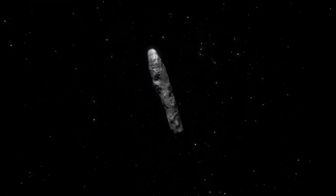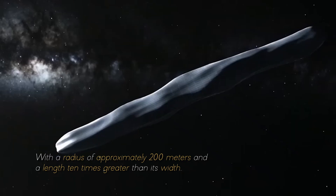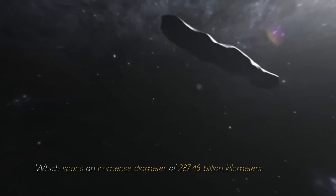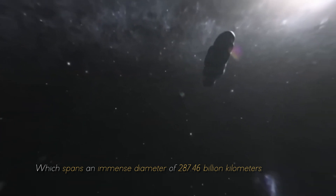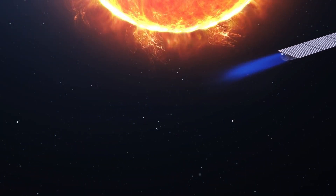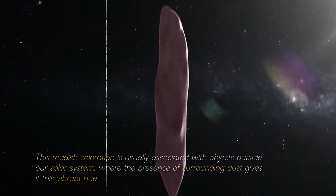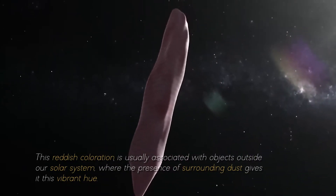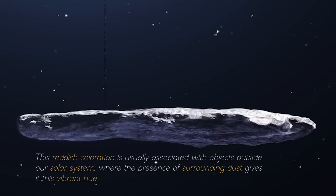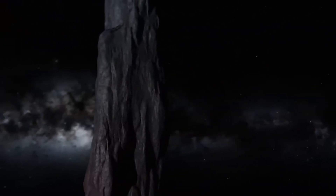Furthermore, the size of Oumuamua was equally astonishing, with a radius of approximately 200 meters and a length 10 times greater than its width. These proportions were unprecedented, especially within our solar system, which spans an immense diameter of 287.46 billion kilometers. As if Oumuamua's peculiar shape and massive size were not puzzling enough, it also revealed another striking feature: a distinctive reddish hue. This reddish coloration is usually associated with objects outside our solar system, where the presence of surrounding dust gives it this vibrant color. Do you think Oumuamua is more than just an asteroid?